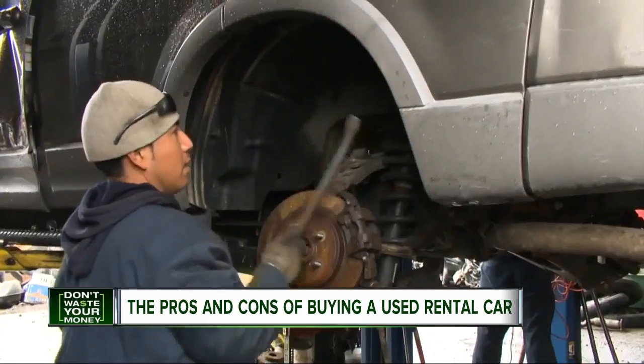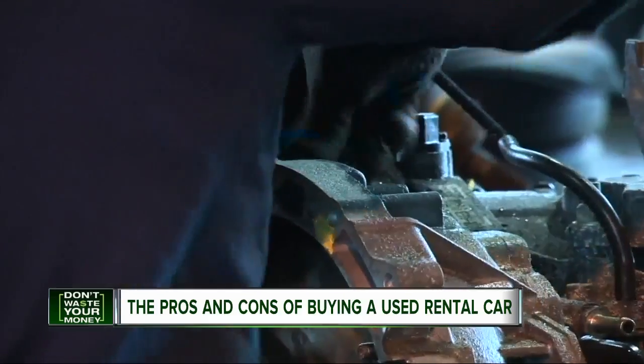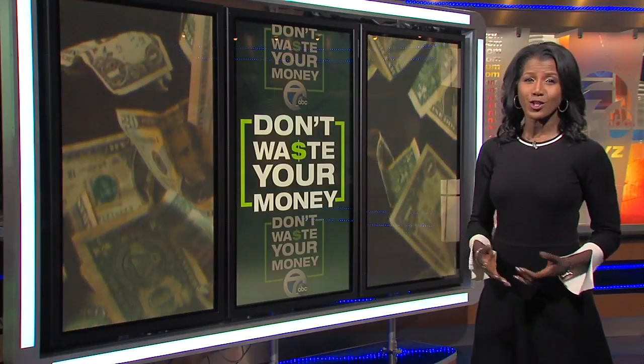Consumer Reports says nothing beats knowing the history of the car and recommends carfax.com or autocheck.com to see if it's ever been in an accident, and recommends getting an independent mechanic to inspect it too. And it's a good idea to take a look at Consumer Reports' used car reliability scores to find out which vehicles have demonstrated years of better than average reliability. Ford is...